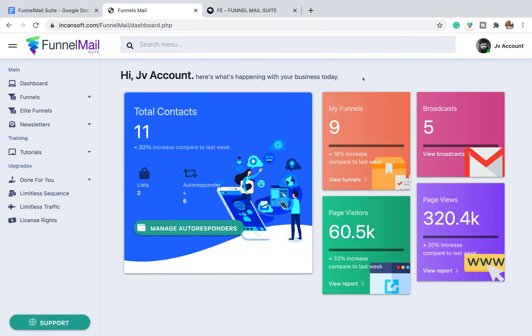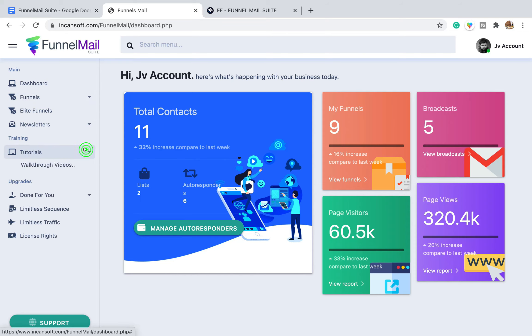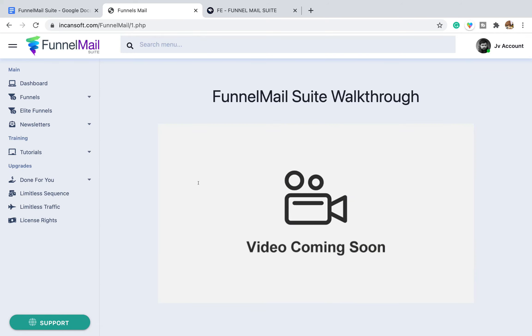We're inside the members area. This is the dashboard — in here you've got your funnels, elite funnels, and you can create newsletters. There are tutorials in here, but I noticed there aren't any tutorial videos available. It may be because it's pre-release, but I'm recording this on the 8th — only a day before release — and there are no tutorial videos. I hope they're getting them done.